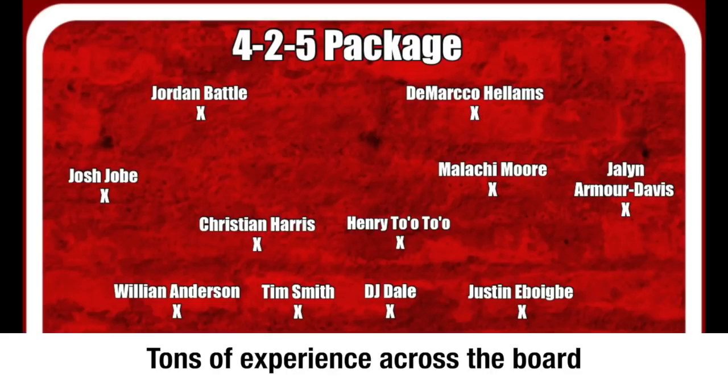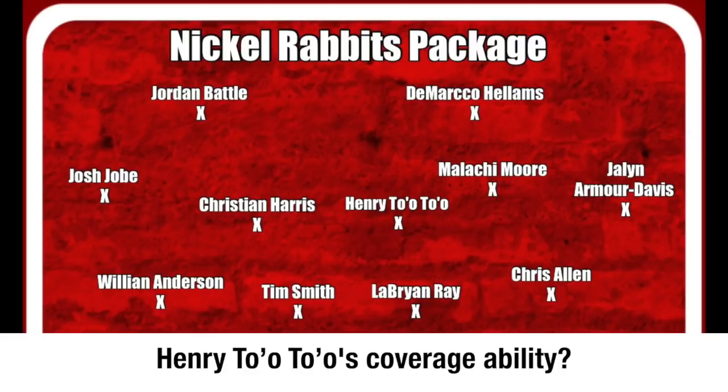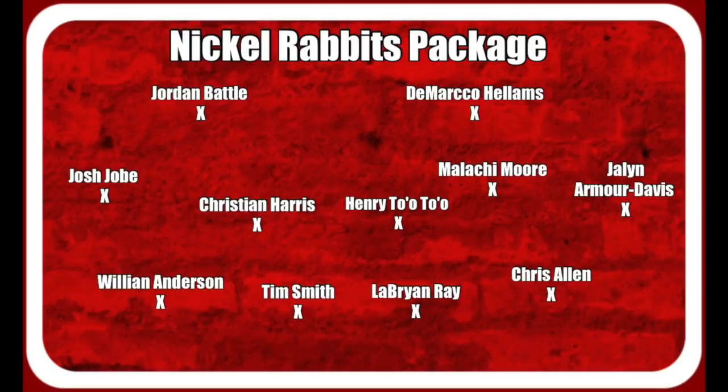Looking at the Nickel Rabbits package — start at the bottom of your screen. You got William Anderson, Chris Allen coming off the edge. Across the center of the defensive line, you got Tim Smith and LeBron Bray — we're all expecting that big final breakout season for him during his senior season. And then you got Christian Harris and Henry Toa Toa. When we talk about Christian Harris, he's seen a significant amount of playing time at Alabama, but the one thing that really stands out is his coverage ability. He played corner safety at the high school level, made an interception later in the 2020 season — he's a very versatile inside linebacker. I'll be curious to see if Henry Toa Toa can also play the middle of the field from a coverage perspective, because that's one area where Christian Harris certainly flourishes.